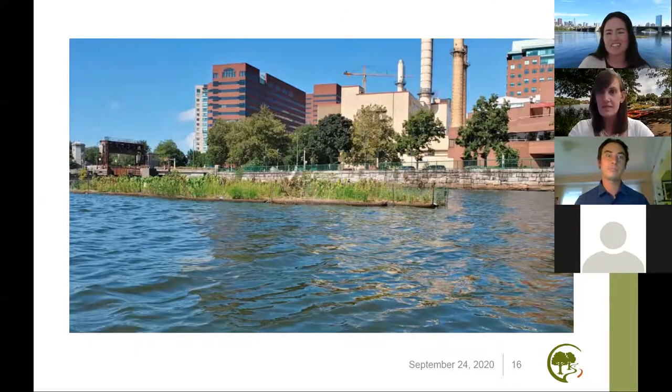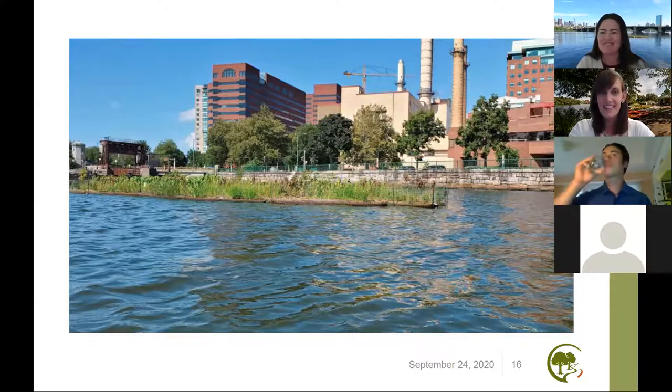As you talked about the ultimate vision for this project, I think it's a great opportunity to segue back to Laura. The wetland wasn't installed a day before we were getting multiple questions about what's next. So I was wondering if you could share what the vision and next steps might be for this project.